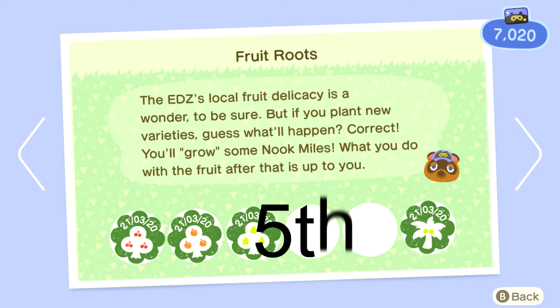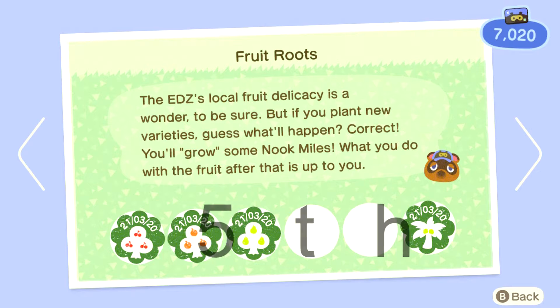In 5th place we have coconuts. They're a bit naff, only selling for $250 and there's only 2 per tree, so I have none on my island anymore. They take 5th since I consciously made the effort to remove them.